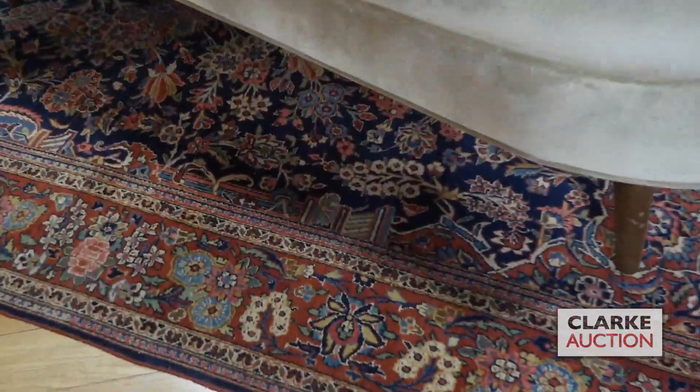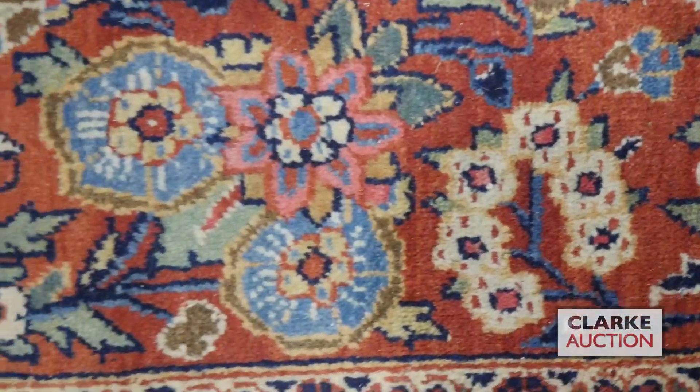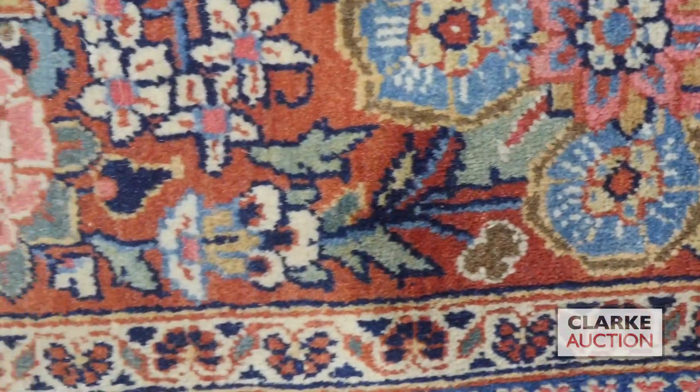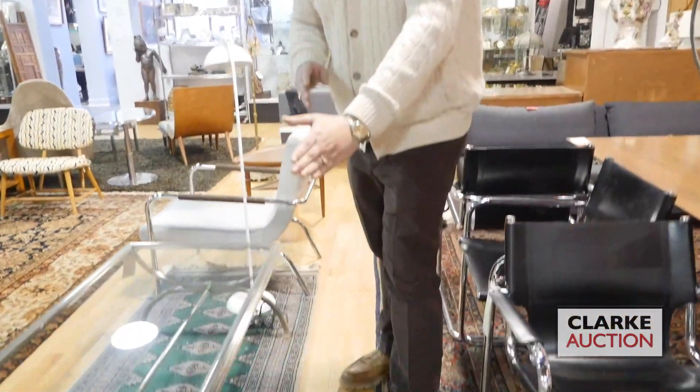Next is going to be a Kashan carpet. This is a very strong carpet, and any connoisseur of rugs will surely appreciate this Kashan.